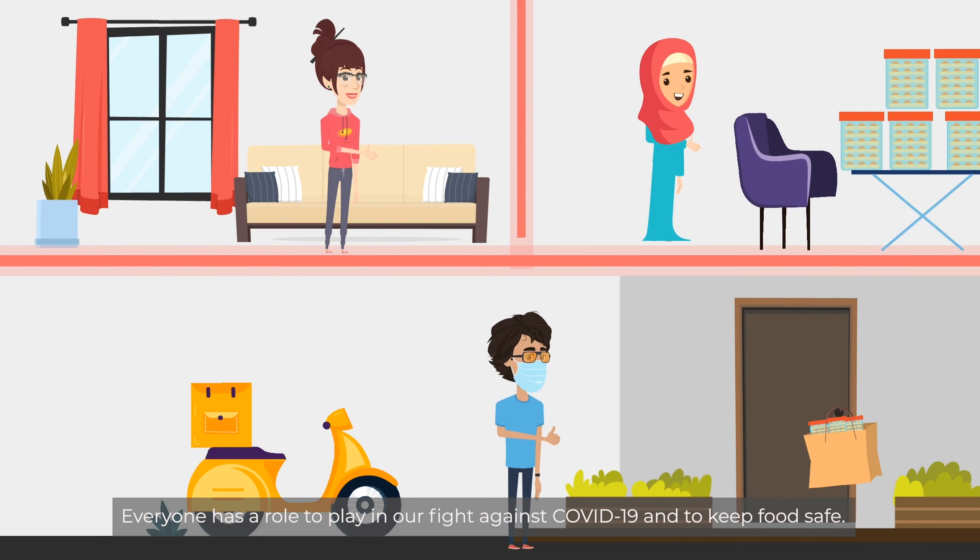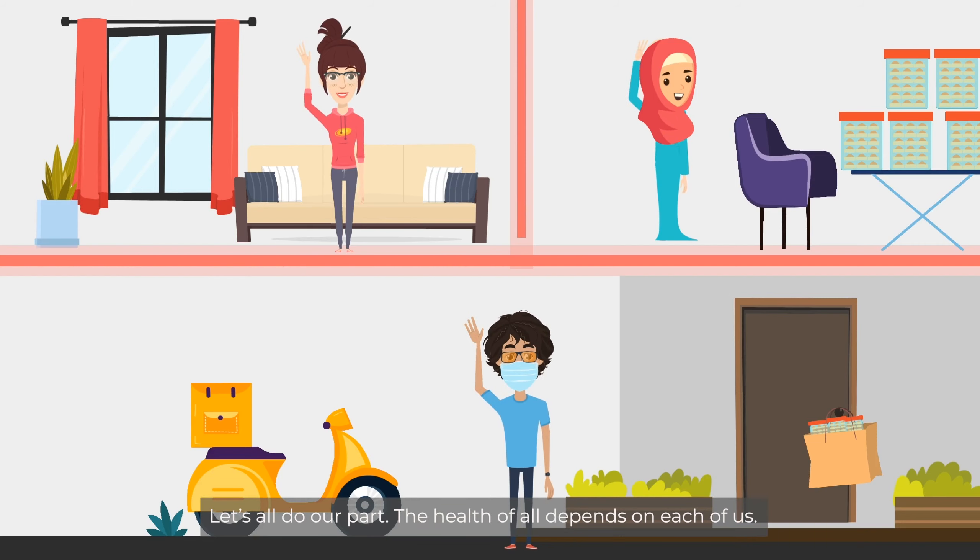Everyone has a role to play in our fight against COVID-19 and to keep food safe. Let's all do our part. The health of all depends on each of us.